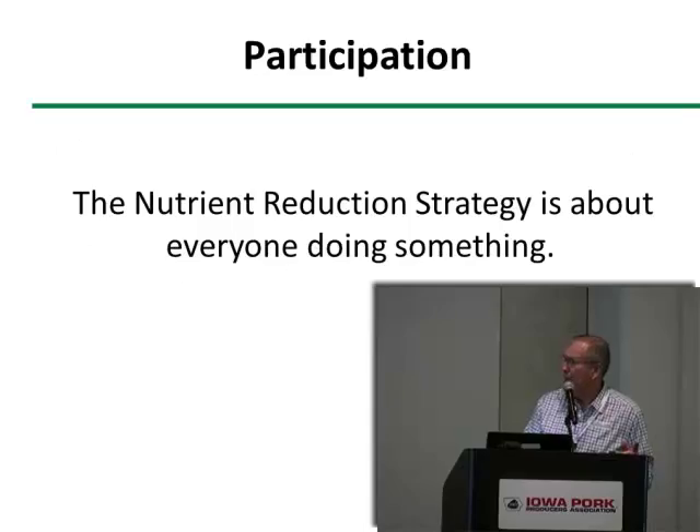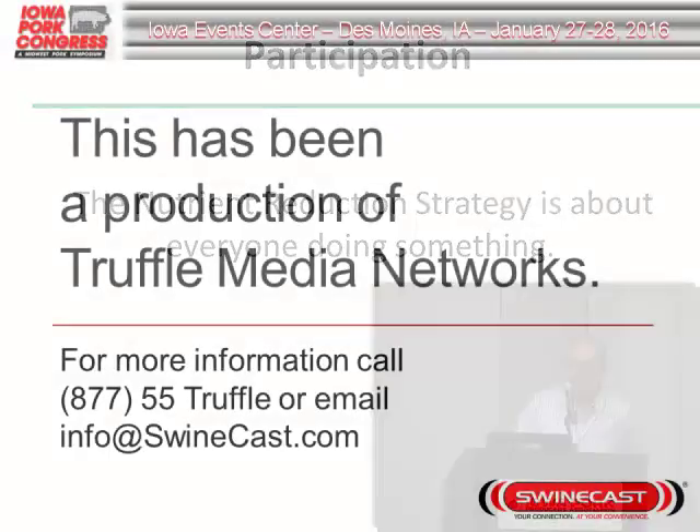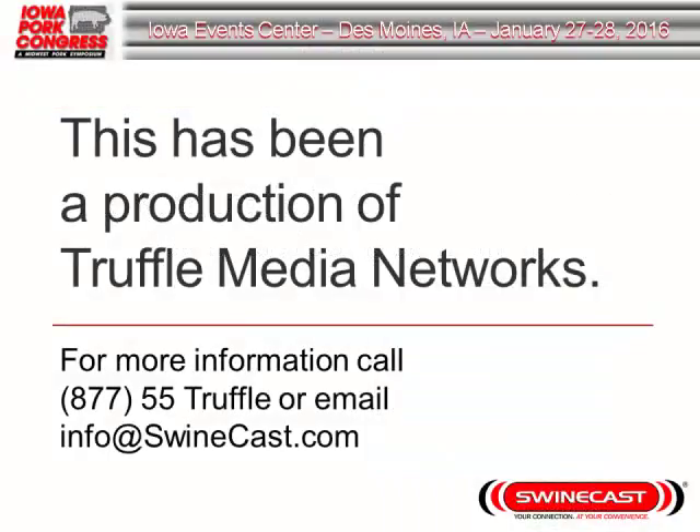My closing comment is that I think this is incredibly important: I don't care which one of these practices you do — it may be a different one than what I chose. But if we're going to accomplish the goals for nutrient reduction, everyone needs to be doing something. Thank you very much.